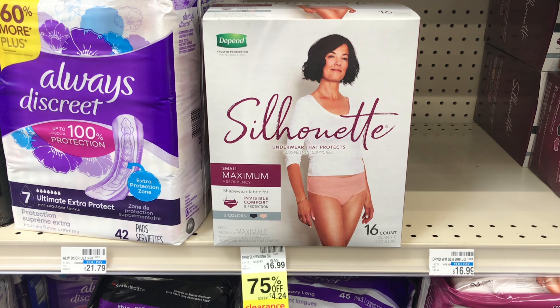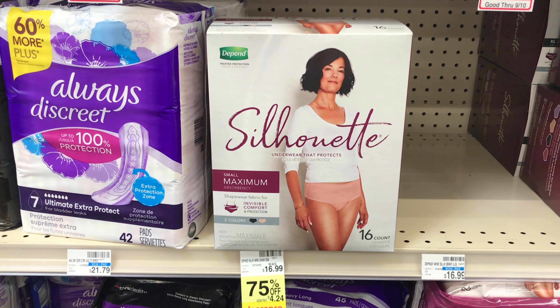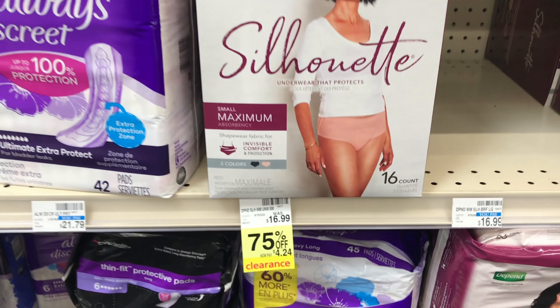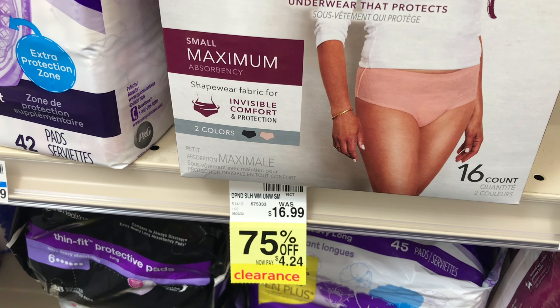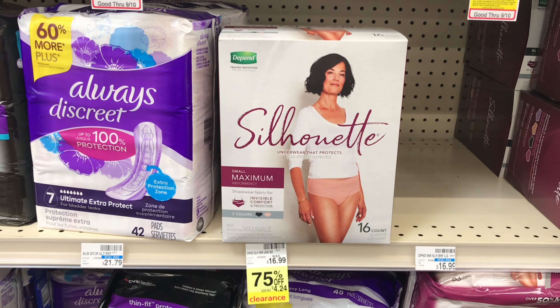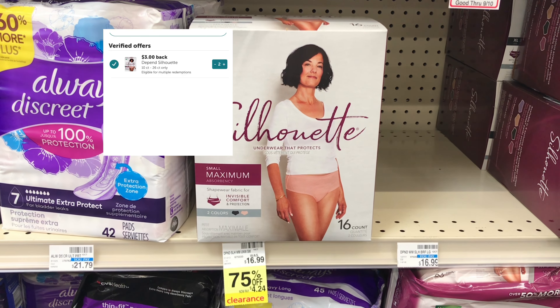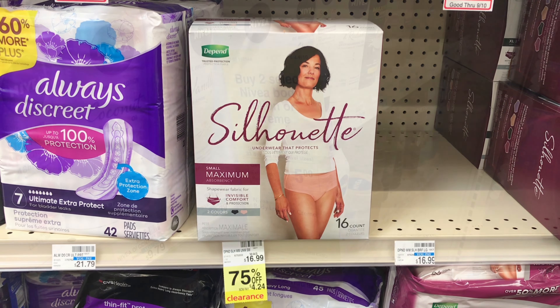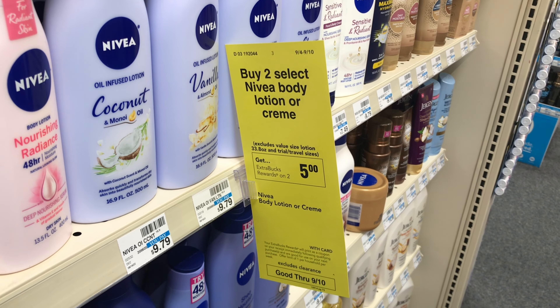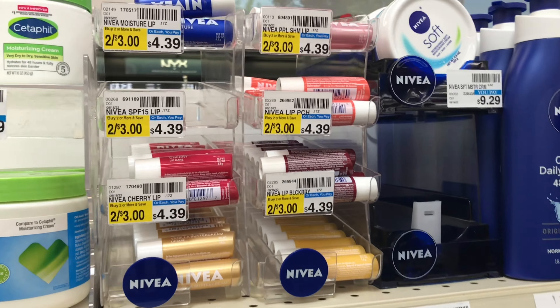This transaction is not giving back any ExtraCare Bucks, but there are good ibotta and Fetch Rewards rebates. The Nivea is on sale for $4.24 and we have a $2 app coupon taking off $2. I'll submit to Fetch to get back 3,750 points, and ibotta will give me back $3. I'll be adding this Nivea deal to the Depend transaction.